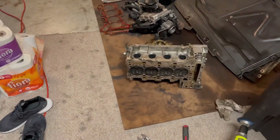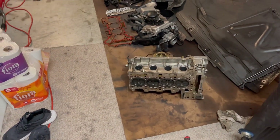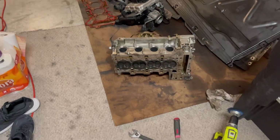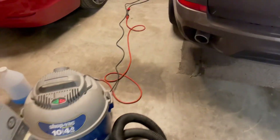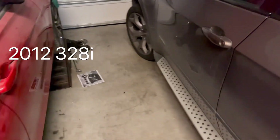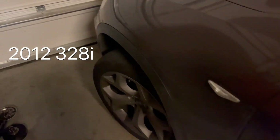Excuse my garage. I just got through pulling my head on my N20 BMW. I got three of them. Hopefully I don't have to do nothing to this one — this one is a beast.